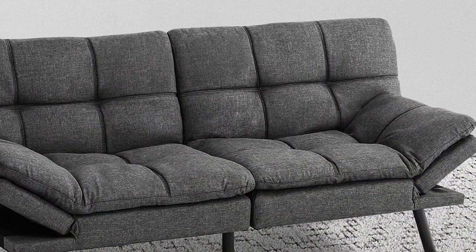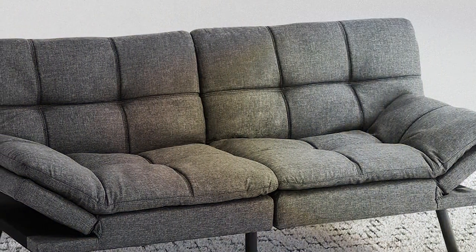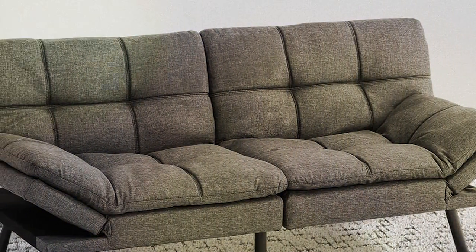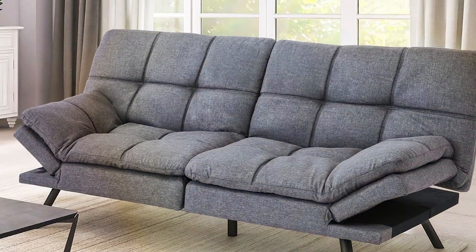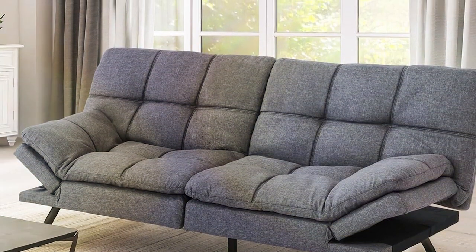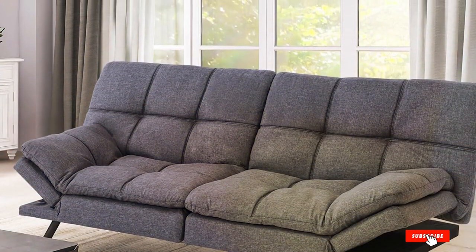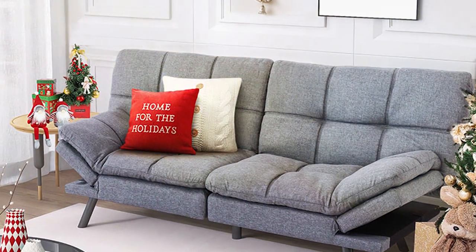The Core Futon Couch Bed isn't just about practicality — it's also about comfort. The seating is plush, inviting you to relax after a long day, and the sleeping surface is surprisingly spacious and comfortable, ensuring a restful sleep. It's a fantastic option for small spaces, studios, or as an additional sleeping solution in any home, proving that you don't have to sacrifice style for functionality.